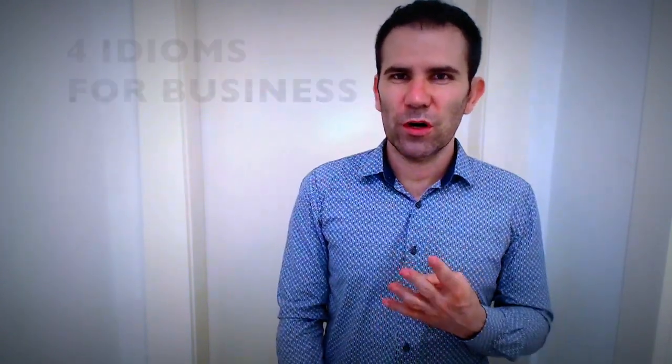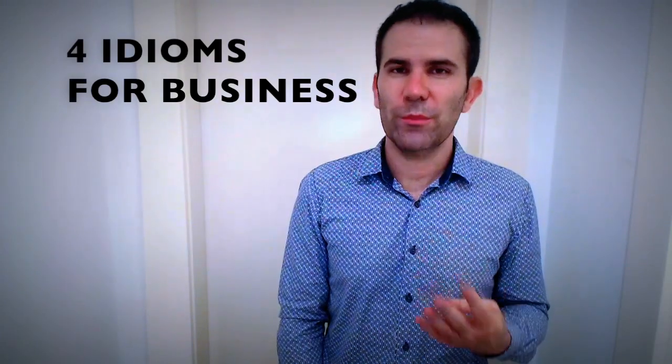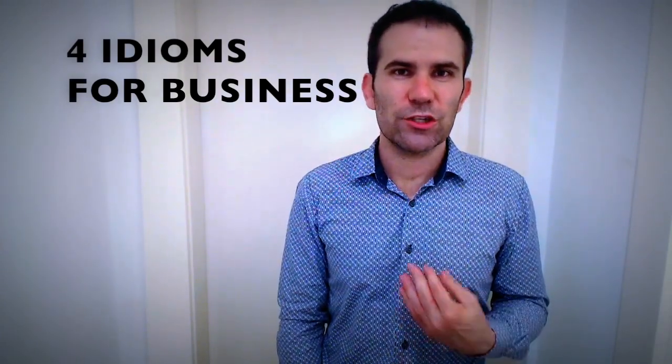So if you want to improve your communication for business — for business meetings and phone calls, dealing with customers, or just for your job — I can help you with that. This video should help you feel more confident in your job if you have to use English. I'm giving you four idioms and common expressions which are useful in the business world.